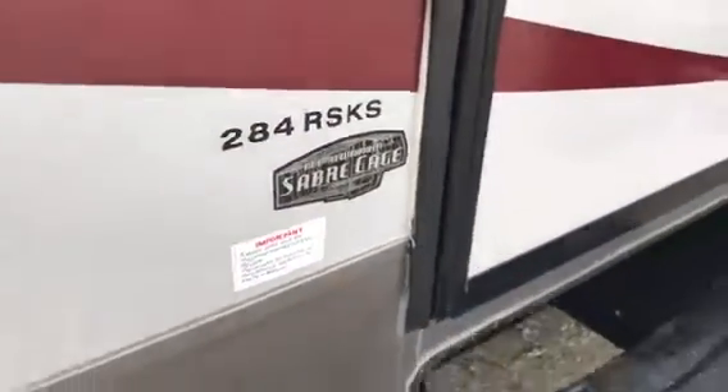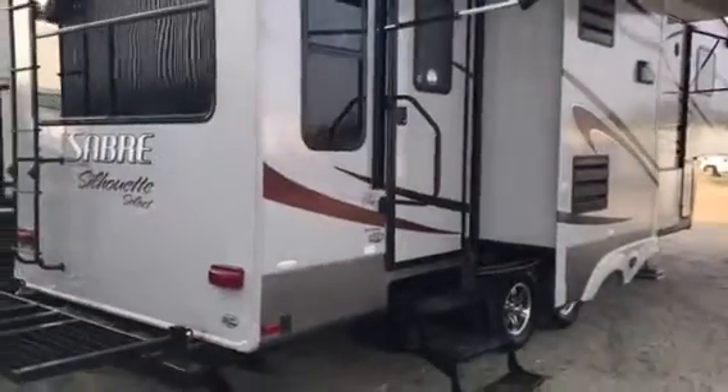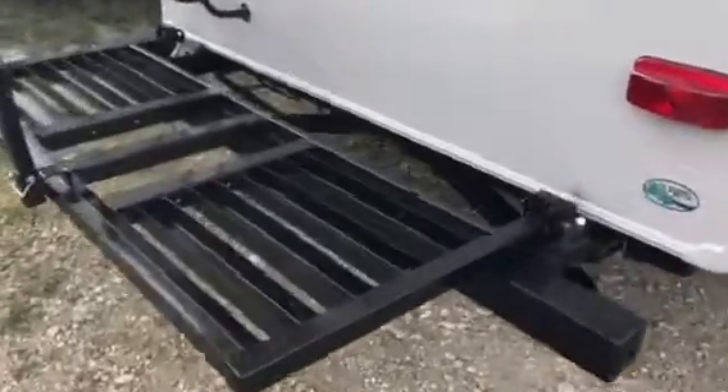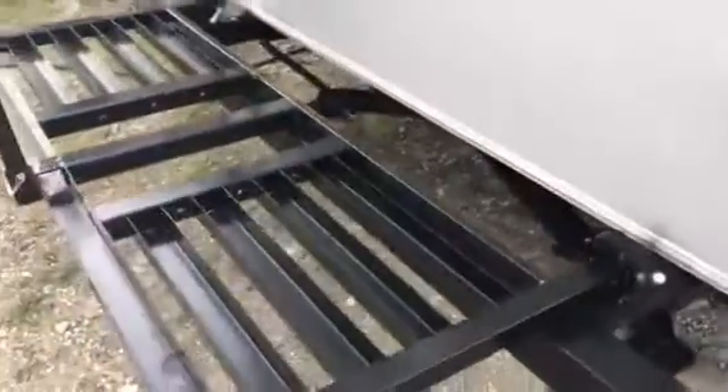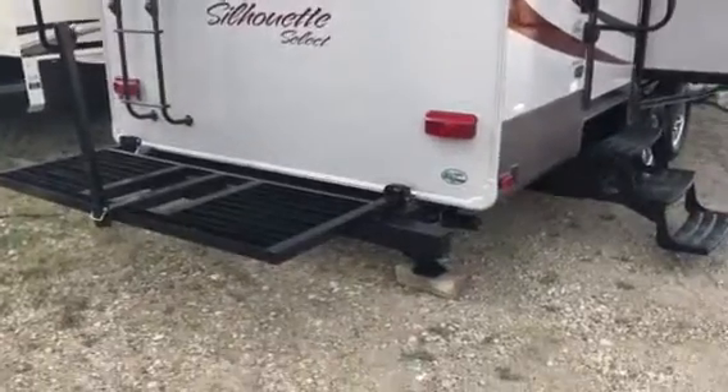It has the all aluminum Sabre cage which gives it the lightweight and strength of these really high-end trailers. You can see at the back here it has the fold-out rack. This rack here folds against the side and if you need to haul anything bulky or any extra cargo, that's a perfect spot for it.